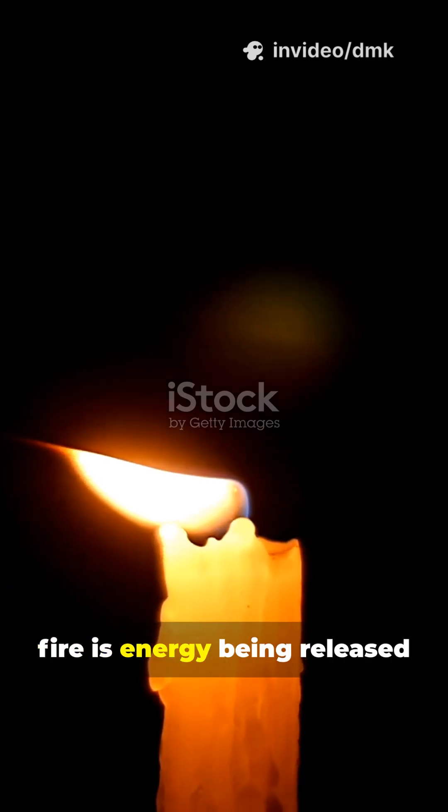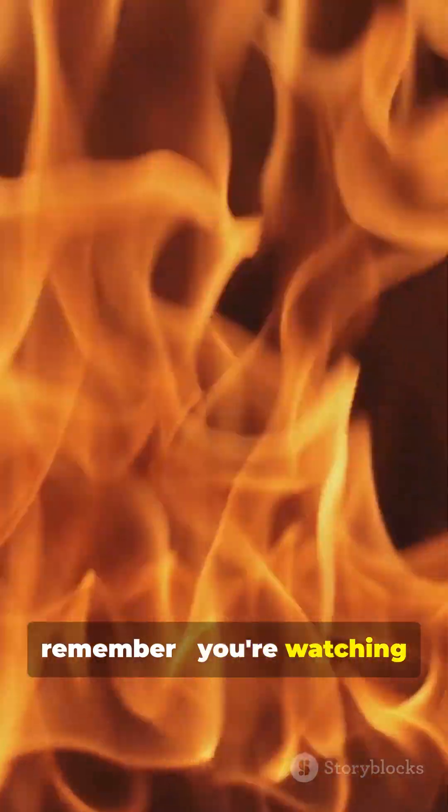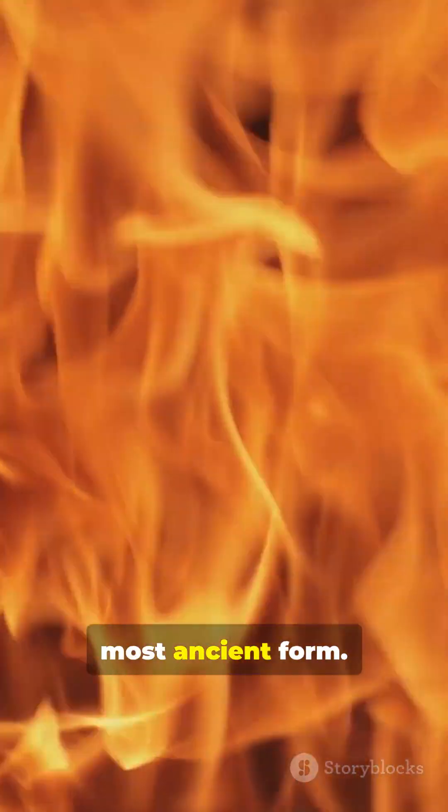Fire is energy being released right before your eyes. So the next time you see a flame, remember, you're watching chemistry and physics in their most ancient form.